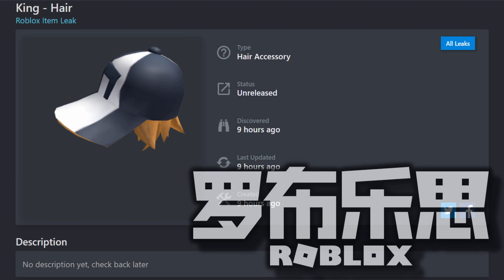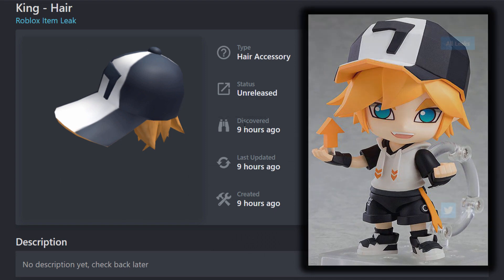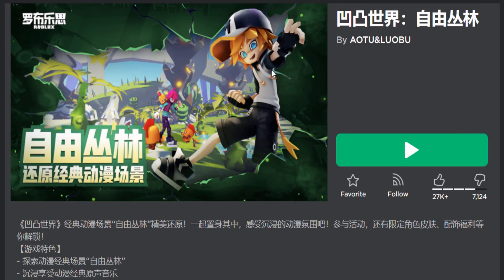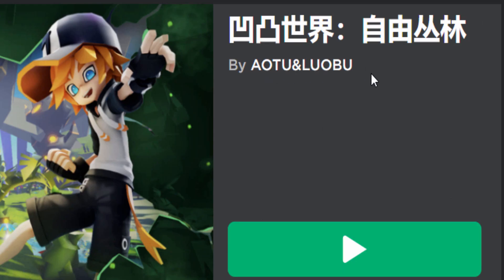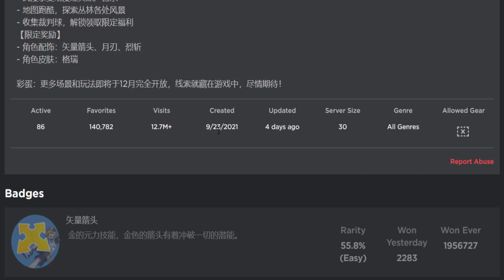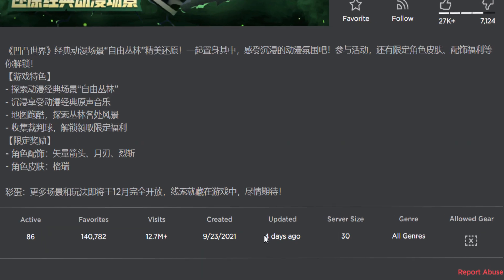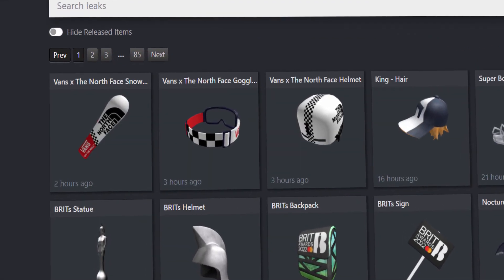Next we have an accessory called King Hair, part of a Roblox Chinese event - the Atu Lobu event. It was leaked about nine hours ago and doesn't have a description yet. The interesting thing is it's made by the official Roblox account, so it's definitely going to be free. You can see the character wearing both the cap and the hair. I made a video on this event a few months ago - it's still very popular with people playing to get free prizes. It was updated four days ago, so new prizes are coming very soon.